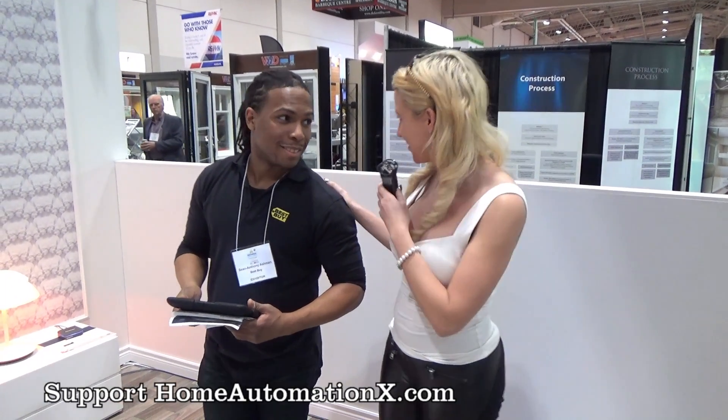It's Cynthia with the Home Automation Channel, and we are here at the Best Buy booth with Sean Anthony. This is exciting because we have the latest in smart home projects. Thank you so much for being with us. Happy to be here. So what can you show us in this fabulous room that can be good for your smart home?